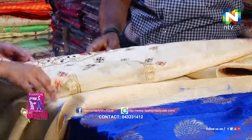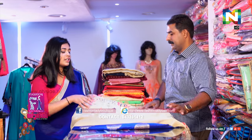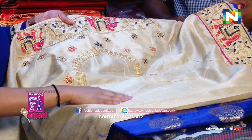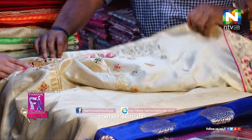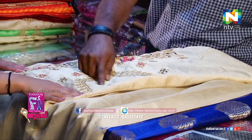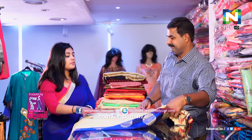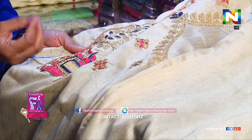This is the blouse — this is the back. We are going to put a blouse similar to this design. We are going to show the side of the border.